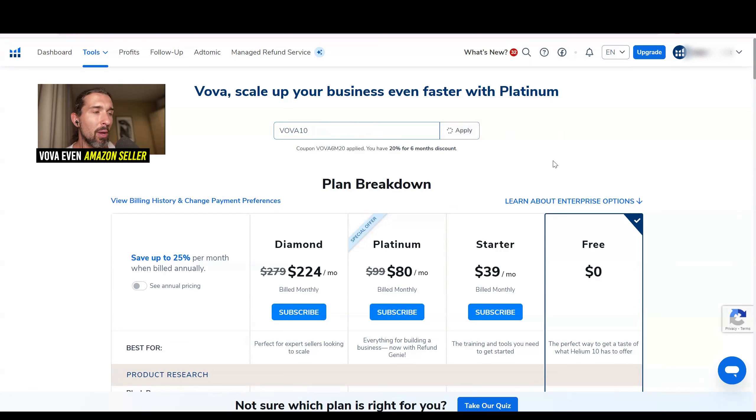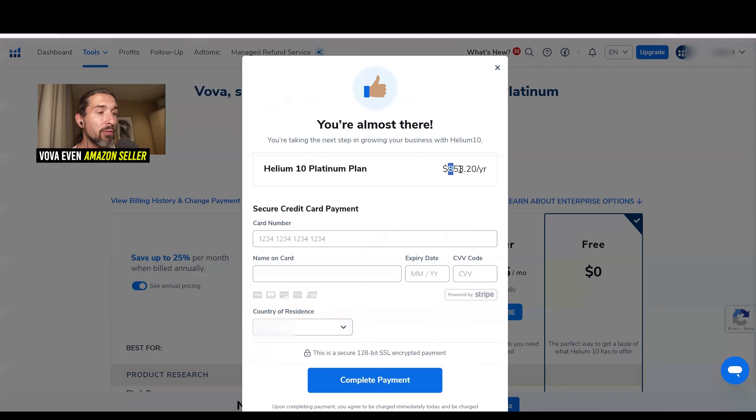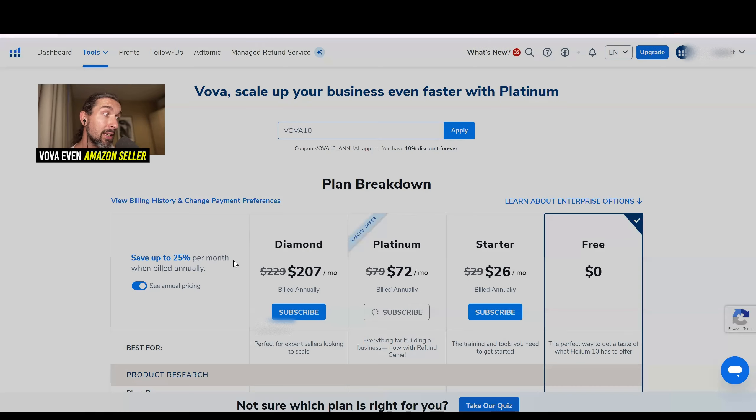Another way to save even more is to use the yearly pricing of Helium 10. You can pay monthly — for example, $36 for Starter, $90 for Platinum, or $252 for Diamond. But if you click on 'See Annual Pricing,' you'll see different prices per month, though paid all at once. For example, $26 per month for Starter, $72 for Platinum, $207 for Diamond. So if you click Subscribe on the yearly Platinum plan, it comes out to $853 per year, versus about $1,200 if paying the full monthly price of $99 times 12.